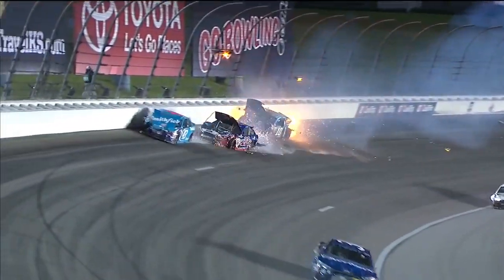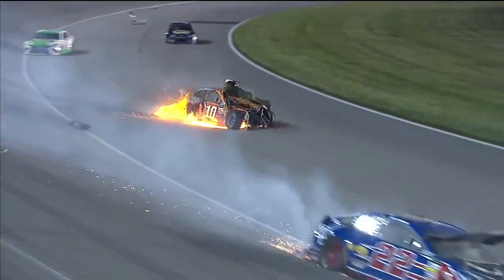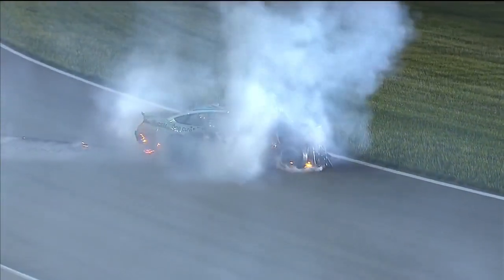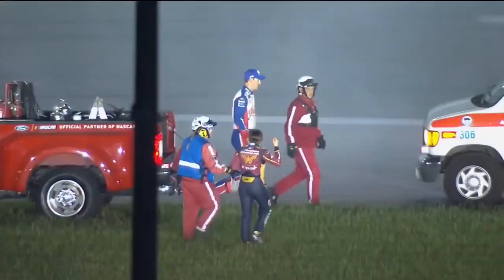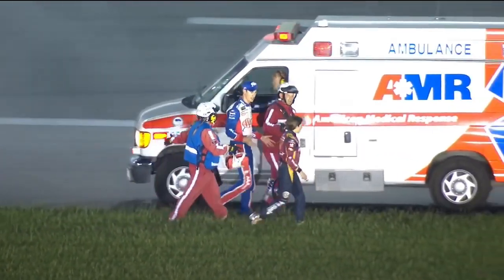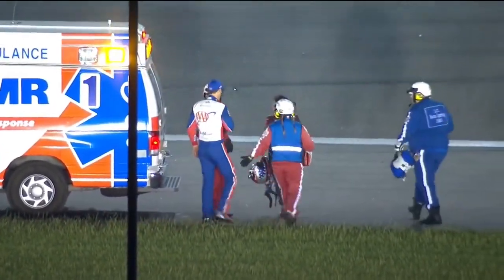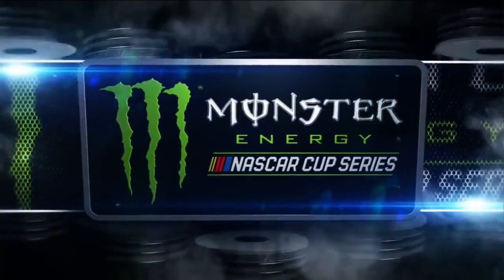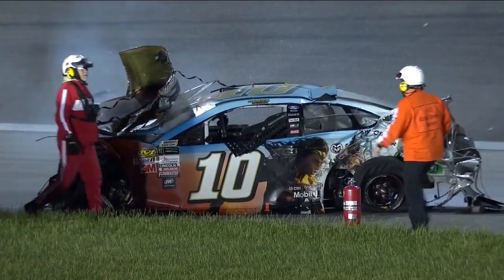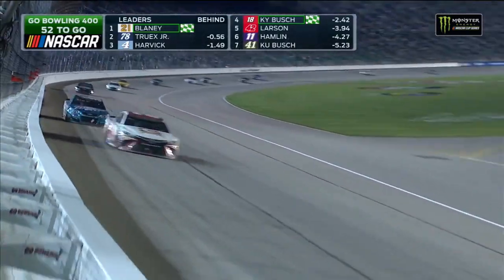The 43 just got super loose, or maybe there were some fluids. I saw debris back there — I think Almirola ran over something that prevented him from turning the car down. Danica has had a frustrating season, and when she sees this replay, I don't think Logano did anything wrong. I think he had a mechanical failure that caused this.